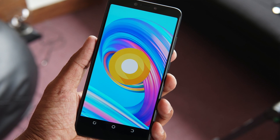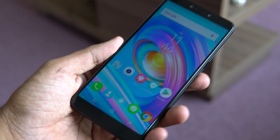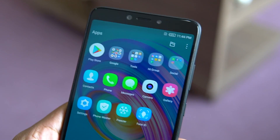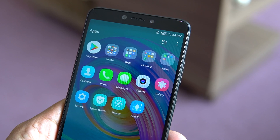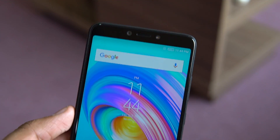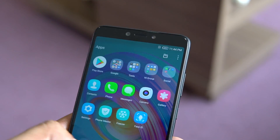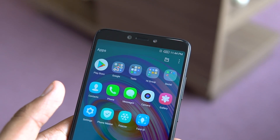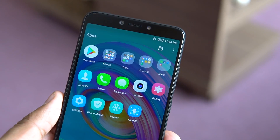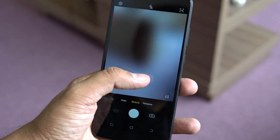The Tecno Camon i Twin runs HiOS, which is the customized interface based on Android 8.0 Oreo. There are a few pre-installed applications — social apps like Facebook, WhatsApp, Messenger, and Instagram — along with some tools and FM radio. There's also a Freezer app that freezes apps not in use so they don't consume RAM in the background, similar to what's seen on Infinix smartphones.